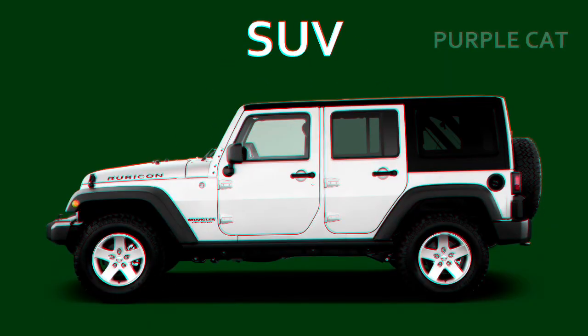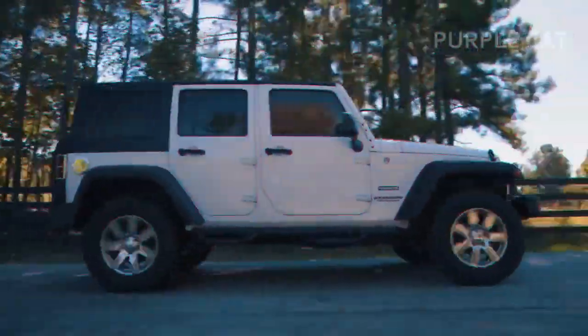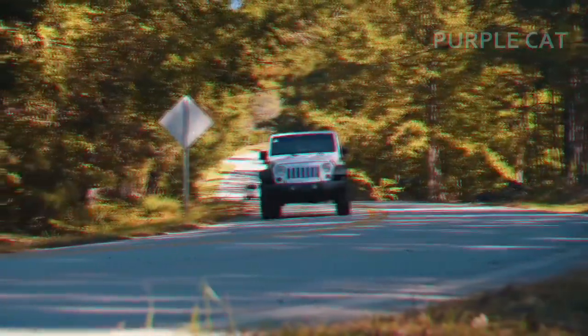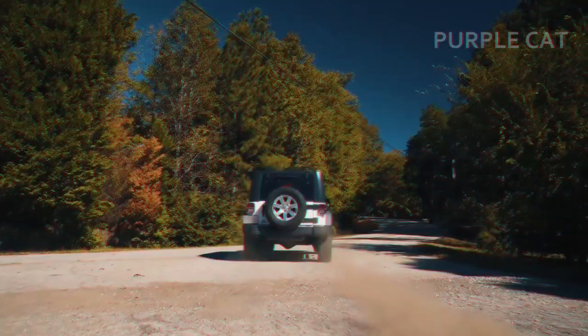SUV — Sport Utility Vehicle. It's made for long journeys and off-roads. It has a four-wheel drive and usually comes with a ladder-frame chassis, which is typically used in trucks.